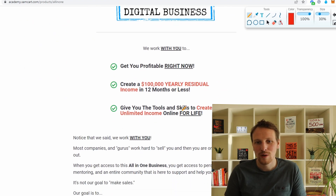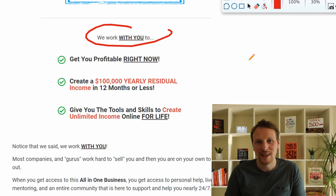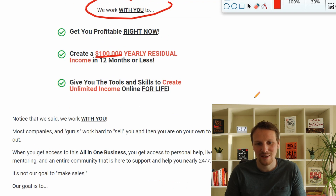This is what they promise you — they work with you, they will help you get into profits, and it's possible to make a $100,000 yearly residual income with the guys from the Home Business Academy.